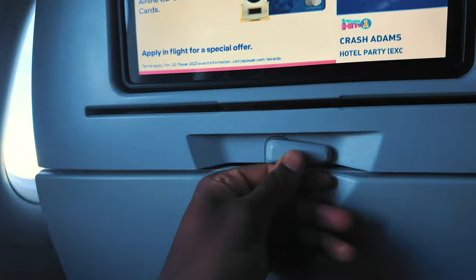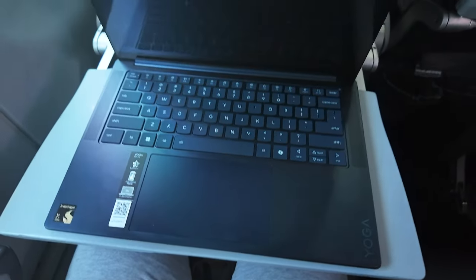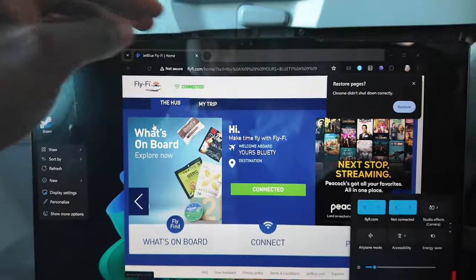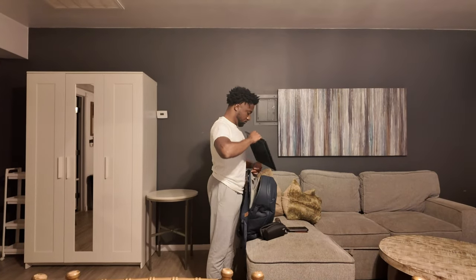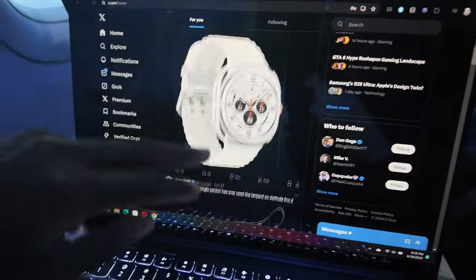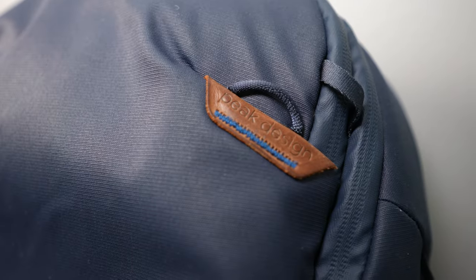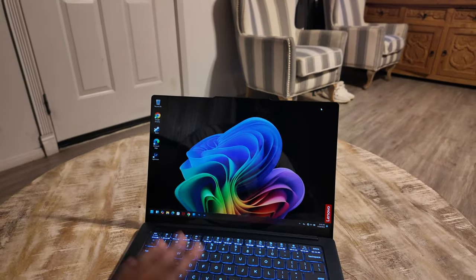Emails, browsing the web, watching YouTube videos — and I didn't do any editing just because of the lack of Final Cut Pro. I gotta say on the plane I barely had any Wi-Fi. This was extremely light, didn't take up too much space in my backpack, and actually matches well with it. The OLED display you could definitely see performing well.